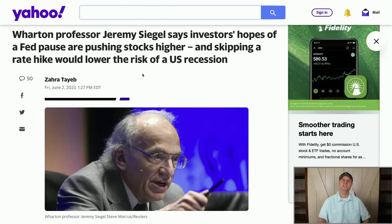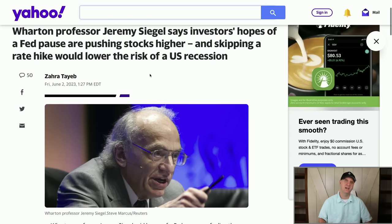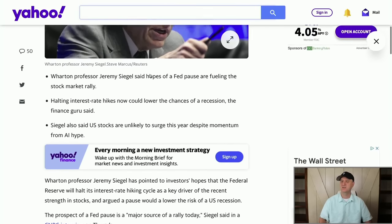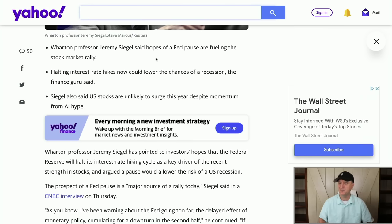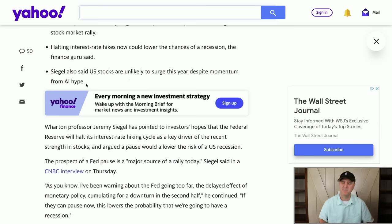Take a look at Wharton Professor Jeremy Siegel. He is absolutely a genius — he has a great amount of experience and he knows what he's talking about, though he's not always right. He says investors' hopes of a Fed pause are pushing stocks higher — he is very bullish. Skipping a rate hike would lower the risk of recession, though it doesn't mean we're not going to have one. The Fed even said they are planning for one at the late end of this year. Siegel also says U.S. stocks are unlikely to surge this year despite the momentum from AI hype.